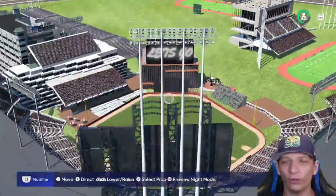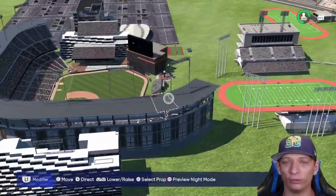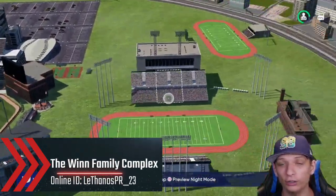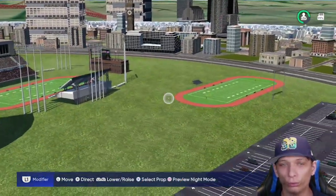Hey guys, welcome back to another video. I hope you guys are doing well - it's been a while since I've recorded in bulk, so here we are again. Starting things off with a really awesome looking stadium, and you can see we have other sports, not only just baseball. I love multi-sport stadiums - they're so much fun to review.